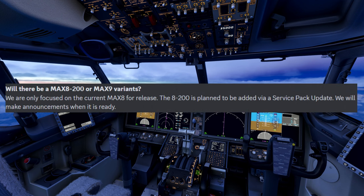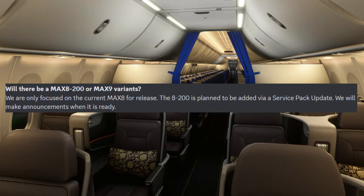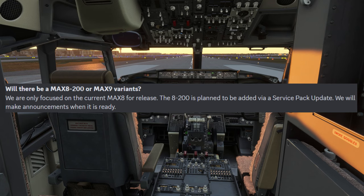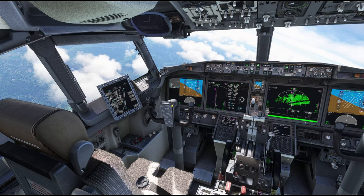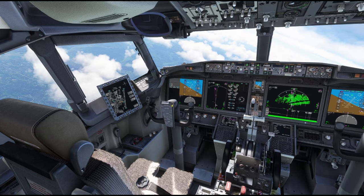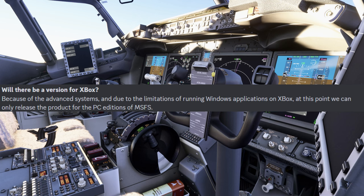One of the most important questions is whether there will be a MAX 8-200 and MAX 9 variant. They've answered stating they are only focused on the current MAX 8 on release. The MAX 8-200 is planned to be added via a service pack update, and they will make announcements when it's ready. The 200 refers to 200 passengers, which according to standard is generally about 180 passengers in a two-class configuration, but there is a 200-passenger variant under the MAX 9 as well.